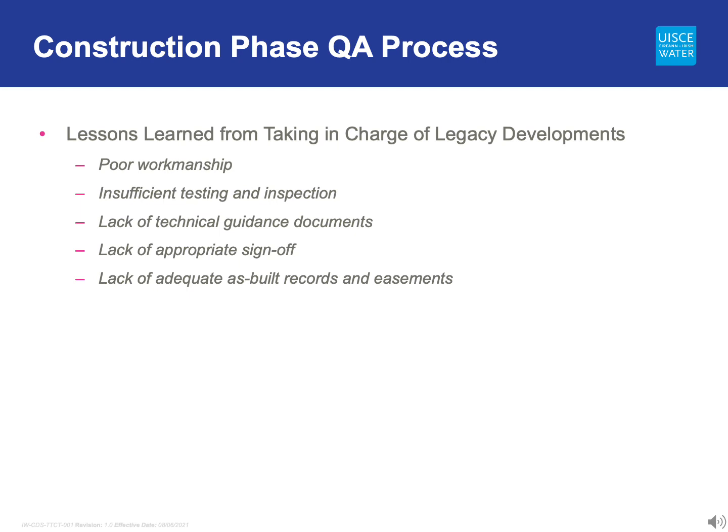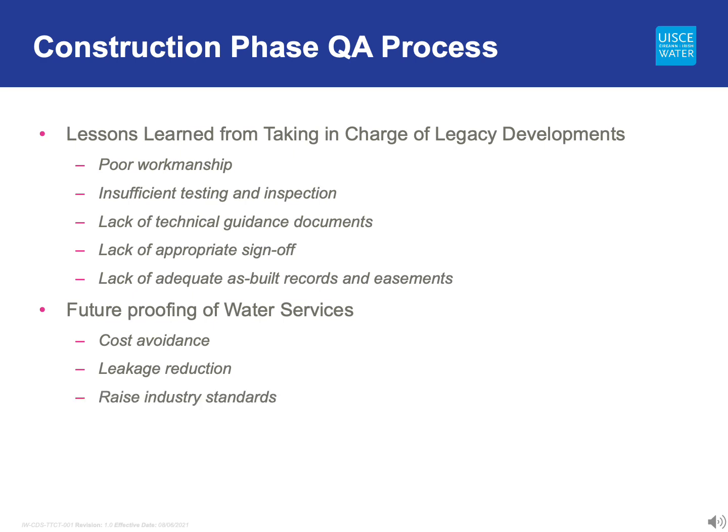The Irish Water Quality Assurance Process will help future-proof water services by using best practices from around the world. These best practices will help ensure cost avoidance and leakage reduction, and raise industry standards and site workmanship. We can only do this by working in collaboration with all stakeholders, particularly developers and the construction industry.